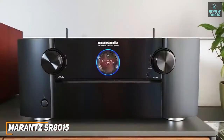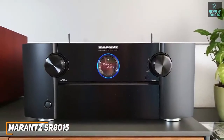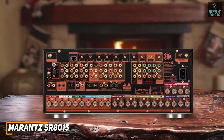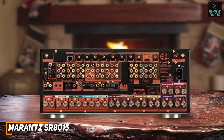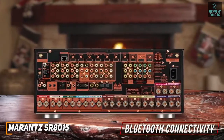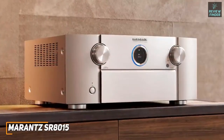On the front you get a small screen displaying the selected input and volume levels, along with a larger fold-down rectangular display showing more detailed information. It offers a wide range of HDMI inputs including one that supports 8K at 60Hz, eight analog stereo ports, two optical digital audio inputs, and built-in Bluetooth connectivity for wireless streaming or private listening.